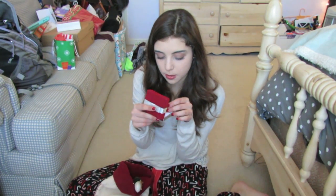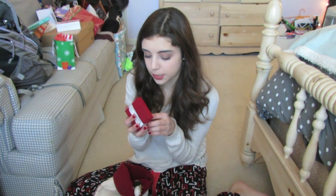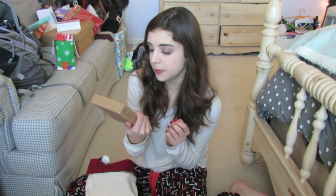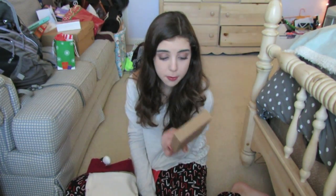Next I got these beautiful earrings — I'll insert a clip — they're so, so pretty. I got a set of Stila lip glazes, it's the Color Me Glossy lip glaze set, and there's like a bunch of really nice colors and I'm so excited because I've always wanted to try these.